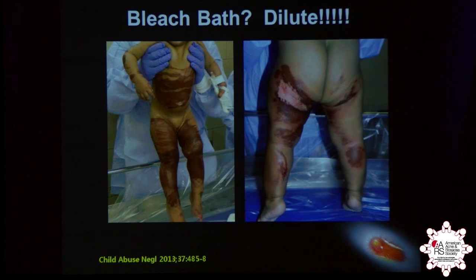Just remember: bleach is not harmless. Bleach needs to be diluted. These are children who were exposed for a short period of time to undiluted bleach — pretty striking. It needs to be diluted to a quarter to a half cup per standard bathtub, not pure bleach. I had one patient who decided to wash themselves in pure bleach — not a pretty sight.